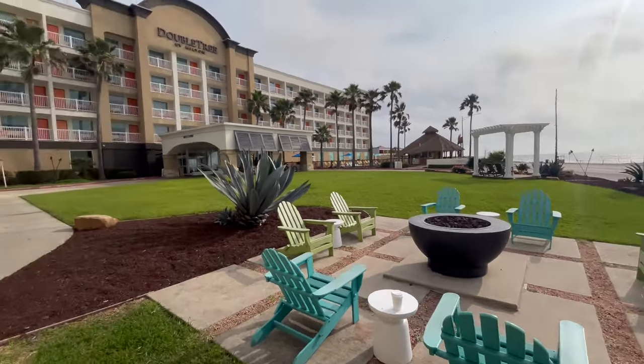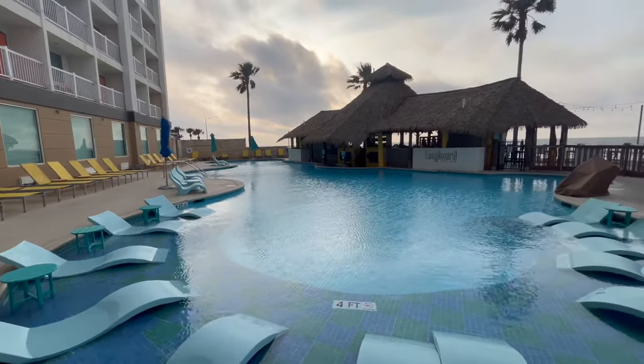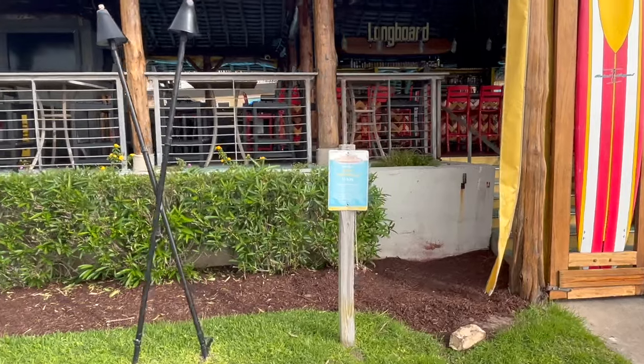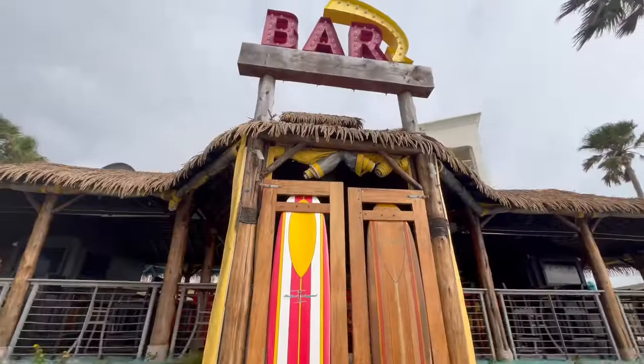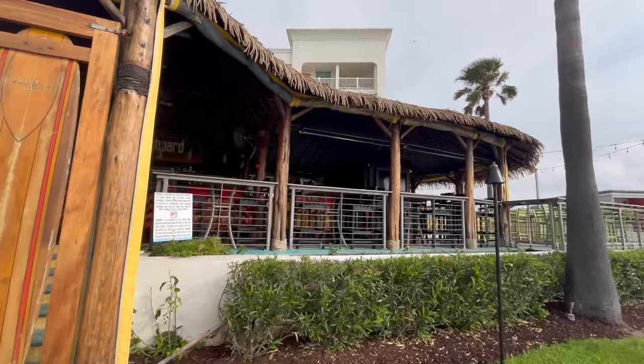The gym also has a nice view of the beach. There's a fire pit where you can sit around and relax. The pool was really nice and it even had a swim-up bar where you could sit on stools at the Longboard restaurant. The restaurant food was typical bar food by the beach — it was okay. They had plenty of drinks, though they were pretty pricey.